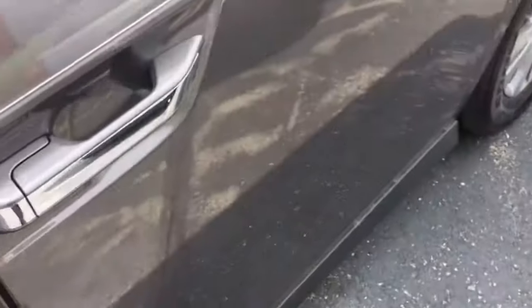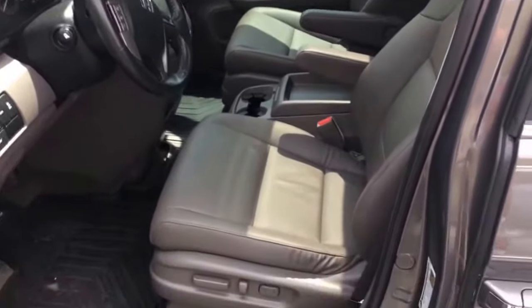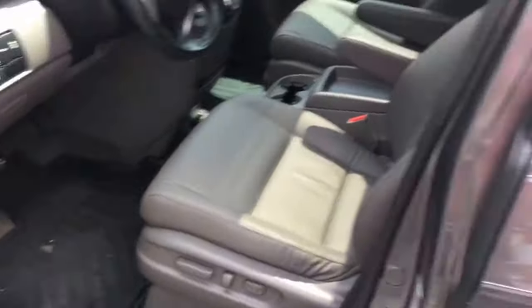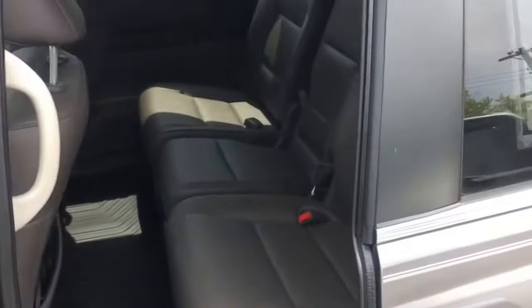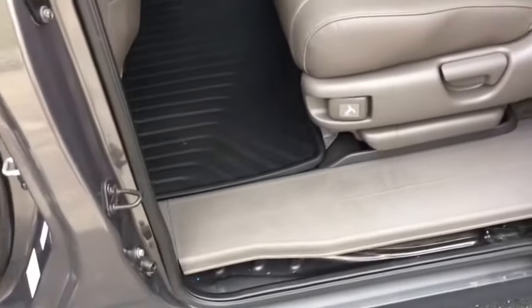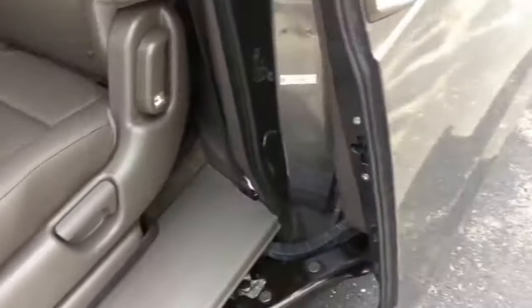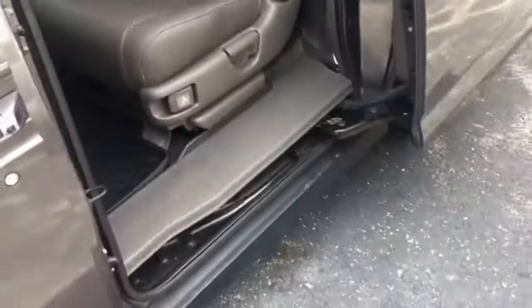Super nice van — power sunroof with a wind deflector, passive entry, gray interior leather seats, dual power seats, power doors, eight-passenger seating, and rear entertainment DVD. It's a beautiful van, low mileage, and has the remainder of the factory warranty. It's available here at the Cedarville store today.